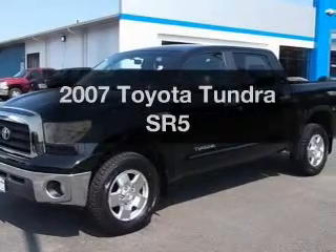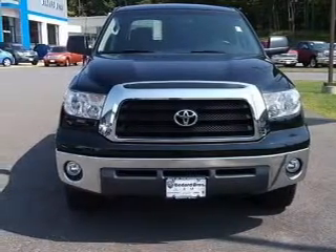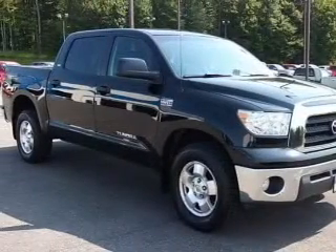Imagine yourself in this 2007 Toyota Tundra. This is the set of wheels you've been looking for, with a powerful 8-cylinder engine. The powertrain includes 4-wheel drive, connected to a smooth-shifting 6-speed automatic transmission.